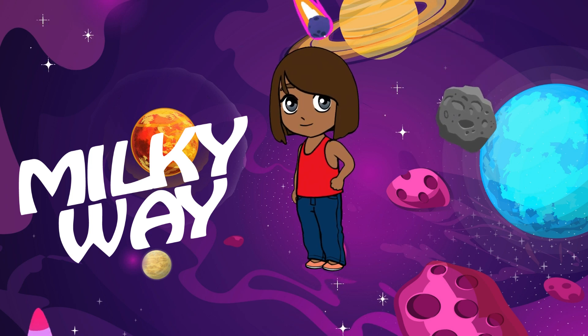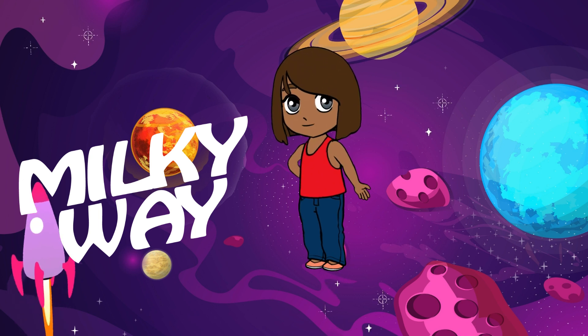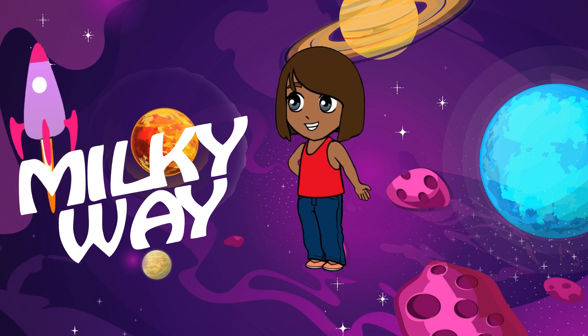Alright, kids, let's embark on an amazing journey through our galaxy, the Milky Way, and explore the planets that call it home.